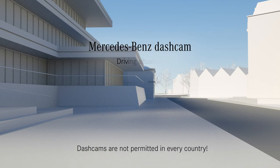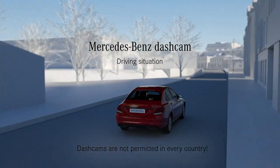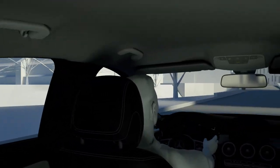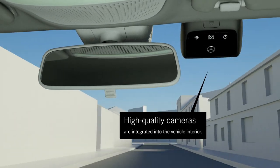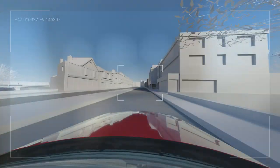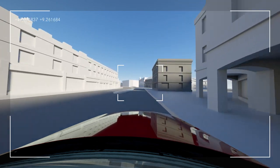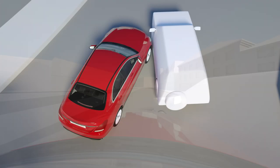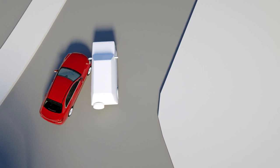In many cases of accidents at traffic light crossings, on roundabouts or on multi-lane roads, the cause of an accident is difficult to prove. The Mercedes-Benz dashcam in the front and rear window can support you in establishing the truth. High quality cameras are integrated into the vehicle interior. Thanks to their wide angle function, they record the traffic over a broad area, meaning traffic light changes can be clearly documented. If the integrated acceleration sensor detects an incident, the camera records it on the memory card.